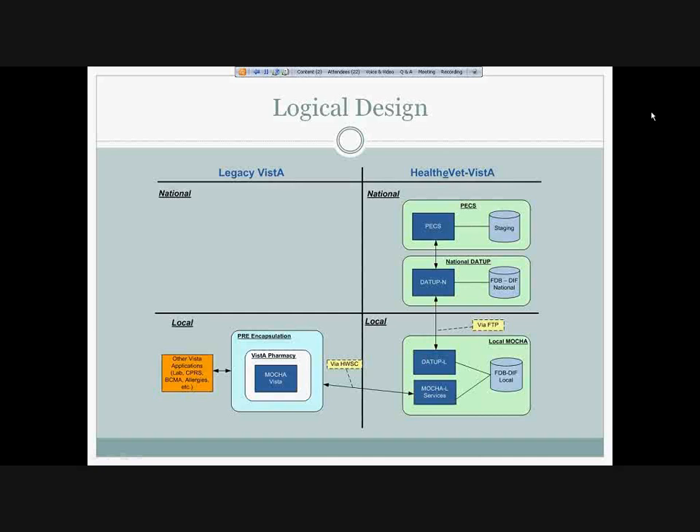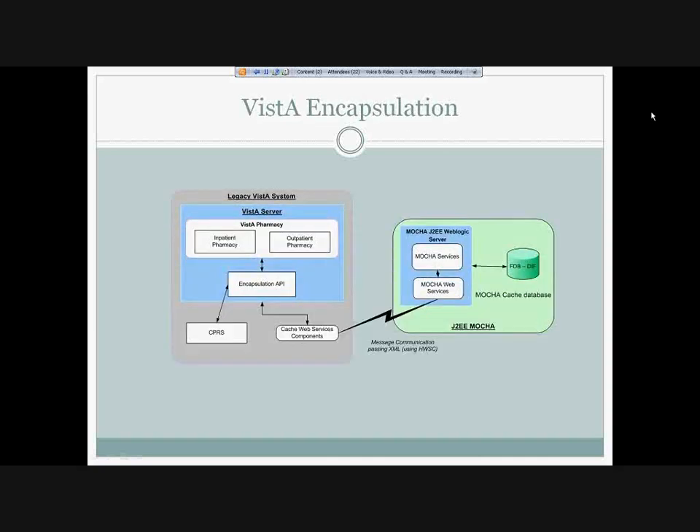I have another slide that provides just a little more detail on the lower half of the previous diagram. It shows in a little more detail the flow of the messages. I also have a few sample XML messages that Ron provided for the order check — for drug-drug interaction order checks and dosing. We can look at those as well.